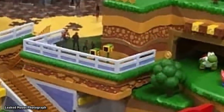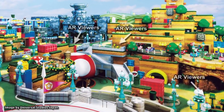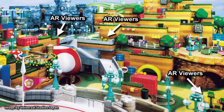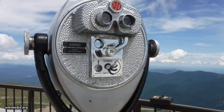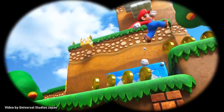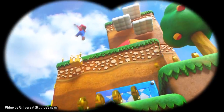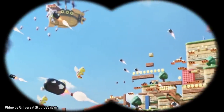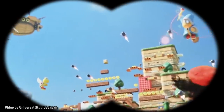Located in several spots along the second level of Super Nintendo World, the AR binoculars will allow guests to view the real world and even zoom in on things in the distance. However, unlike regular binoculars, additional elements and characters can be overlaid on top of reality. Imagine looking through and seeing Mario jumping around the tower in the distance, or additional bad guys flying around in the sky. And that might just be the beginning.